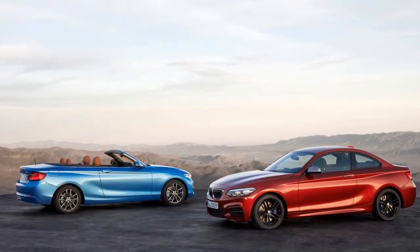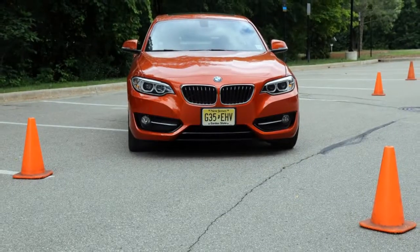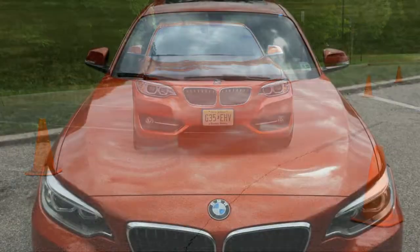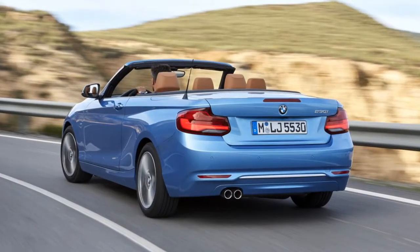In the US, the 2 Series is offered in two flavors: the 230i and the M240i. Both are available with or without BMW's xDrive all-wheel drive system. Our Valencia orange test car was a 230i with xDrive, and it has a slick 8-speed automatic.